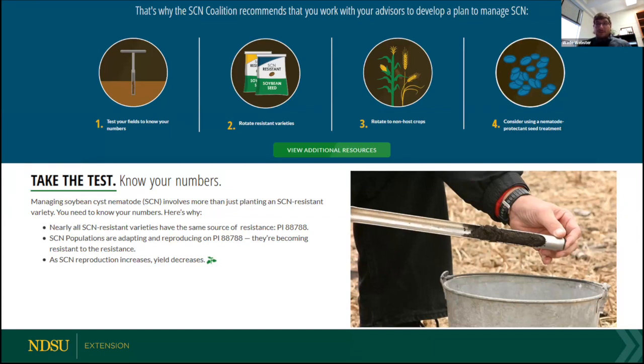There are also some nematicide seed treatments available. Some of these products — we do not have a great deal of data here within this region yet, but there are effective seed treatment products available that have good data shown to be efficacious in other regions, especially in Iowa.